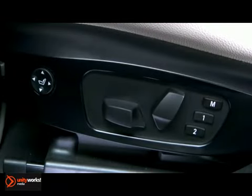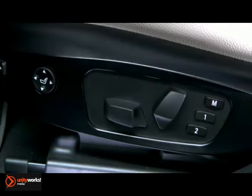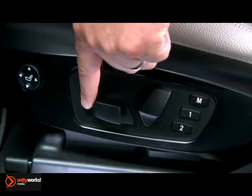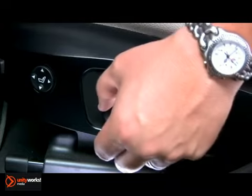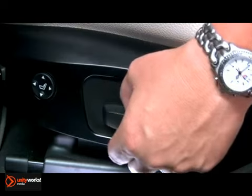If your vehicle is equipped with 8-way electric seats, they can be adjusted using these switches located on the outside of the seat cushion. Slide this switch back and forth to move the seat forward or backward. Moving this same switch up or down will adjust the seat height, while lifting or pressing down on the front edge of this same switch will adjust the angle or tilt of the seat cushion.